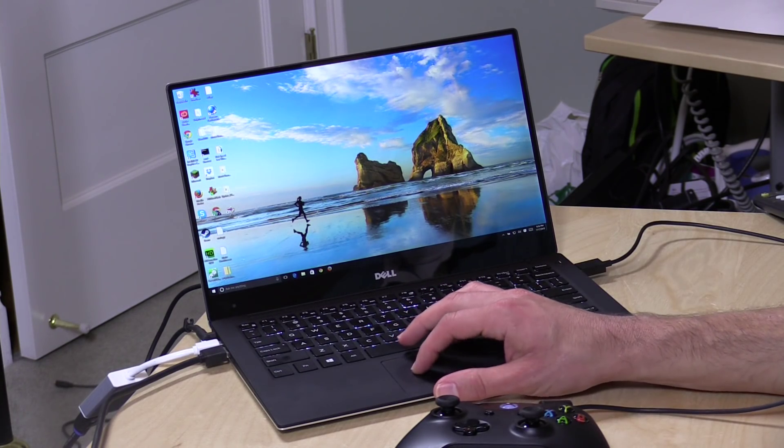Hey everybody, it's Lon Seidman. The full release of Windows 10 is still a couple days away, at least from the time I'm recording this video, but they have finally pushed out the version of Windows 10 that's going to be made available on release day, which I've installed on my Dell. Today Microsoft announced that anyone with an Xbox One can now stream to your Windows 10 Preview Edition, which I have very quickly booted up here to see how it functions.